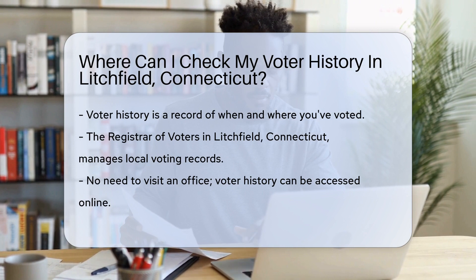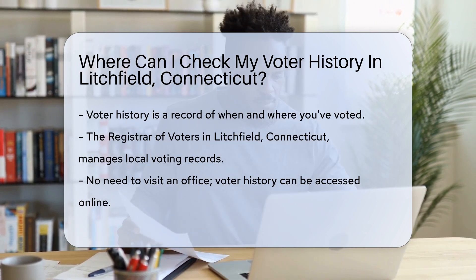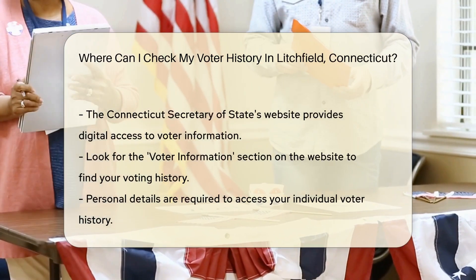First things first, let's talk about the Registrar of Voters. They're the local heroes of democracy, keeping track of all things voting. In Litchfield, they're the go-to folks for your voter history.